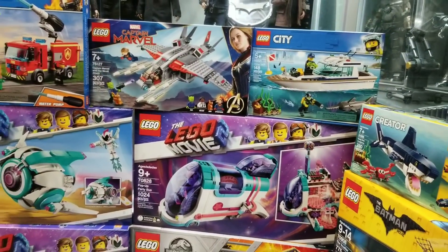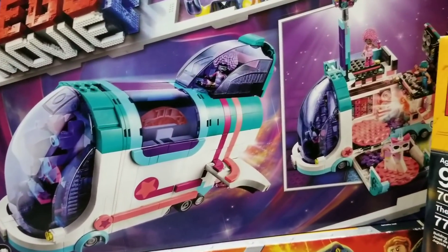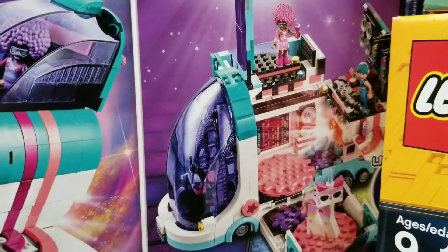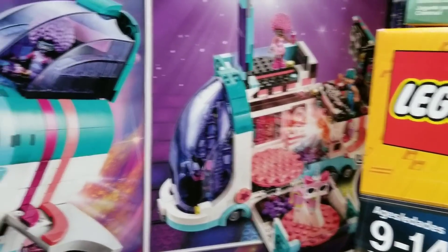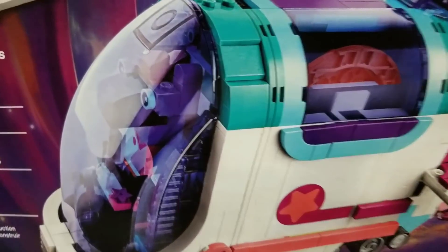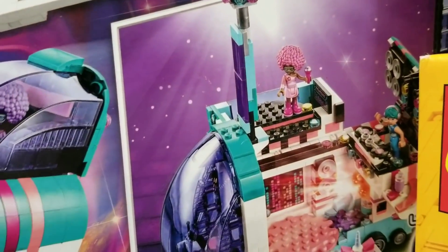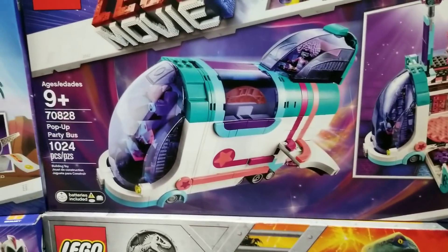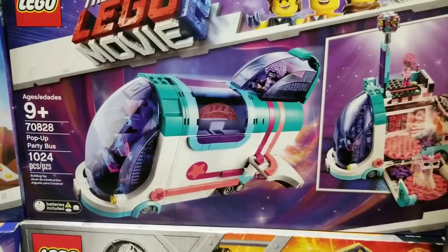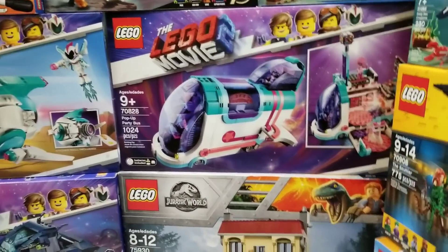Now we have the Pop-Up Party Bus. This one has so many features inside — I can't wait to build it, especially the big front dome piece. You can see the driver and all the DJs in there playing music. It looks like a lot of fun to build, though it doesn't look like 1,200 pieces — it's like a car, we'll see how big it is after we're done.